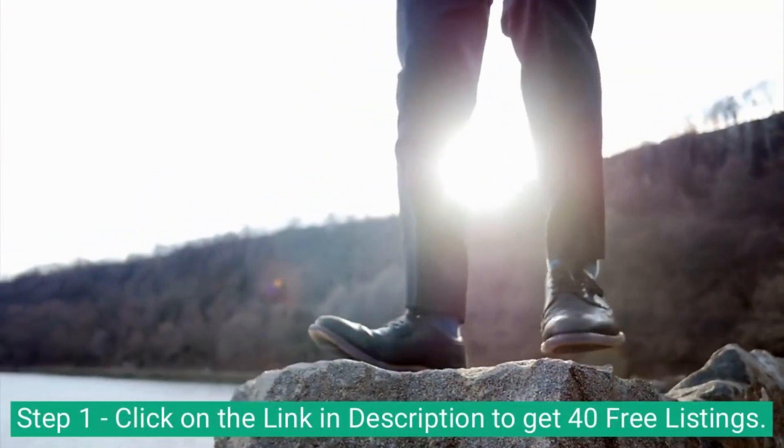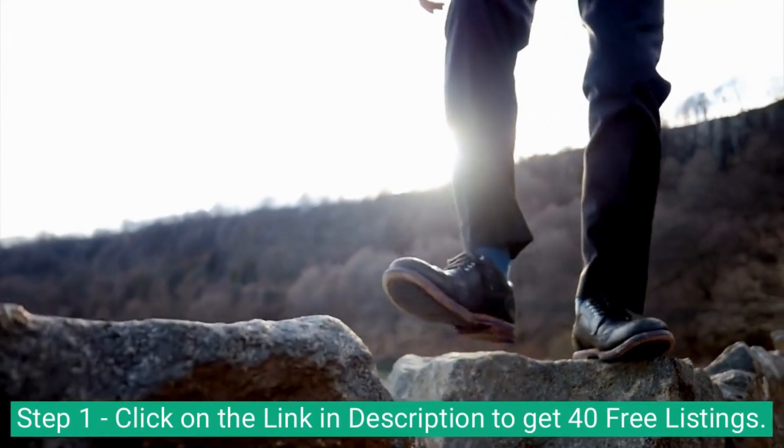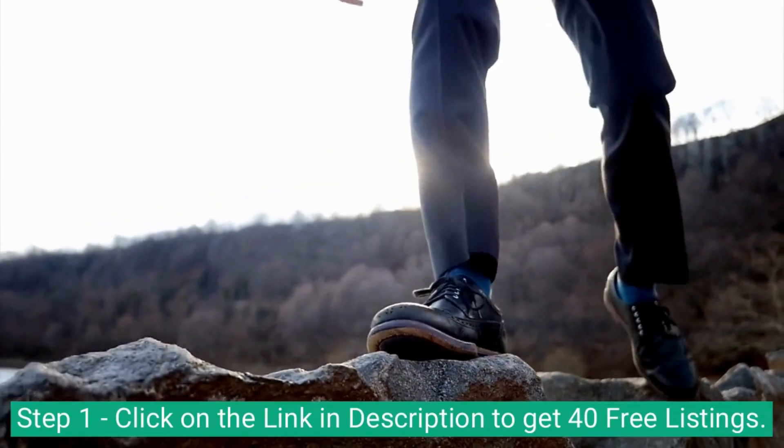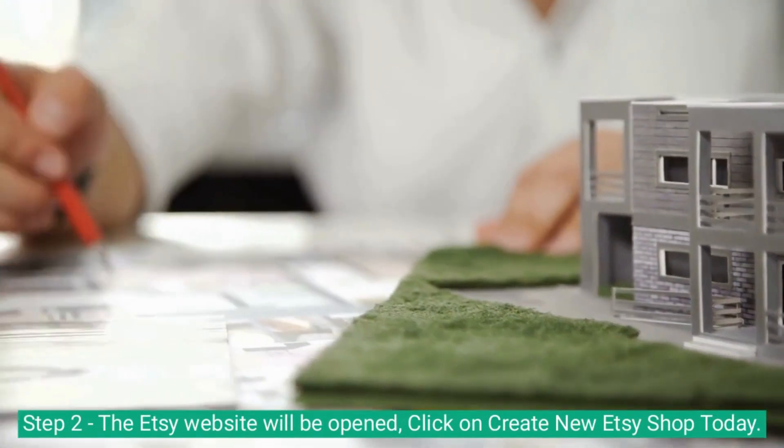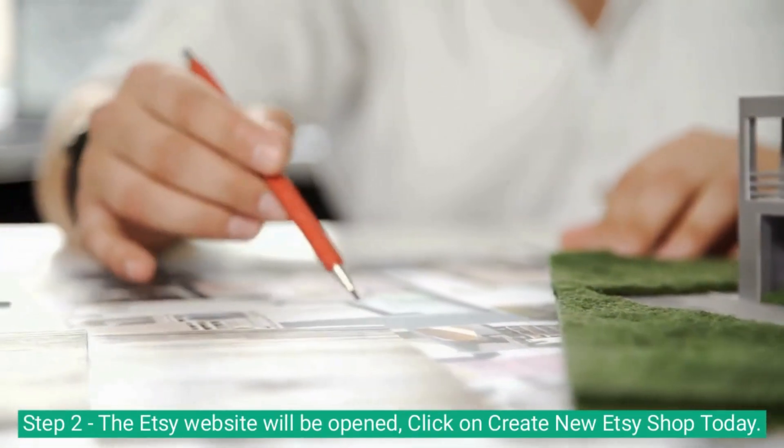Step 1: click on the link in the description to get 40 free listings. Step 2: the Etsy website will be opened — click on 'Create new Etsy shop today.'